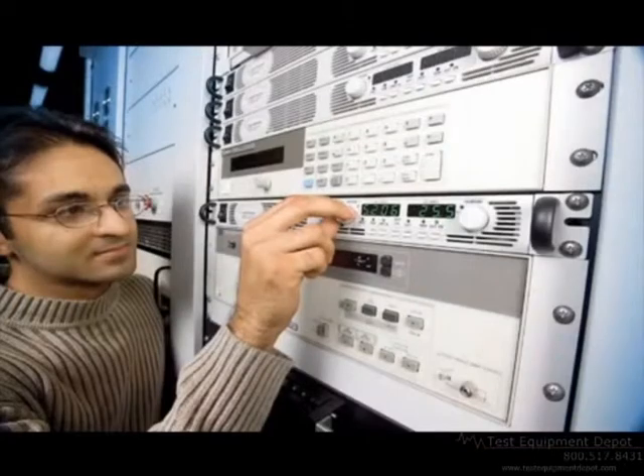For further information, check the Agilent website. Thank you.